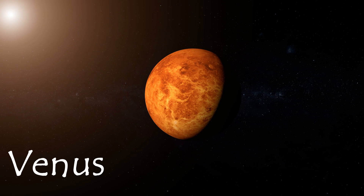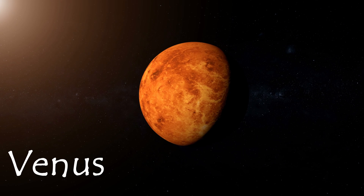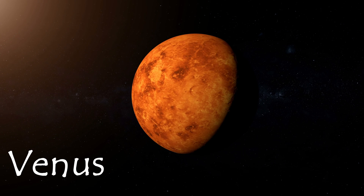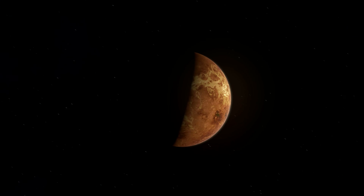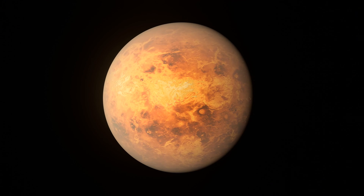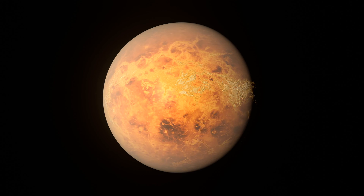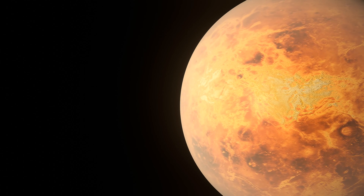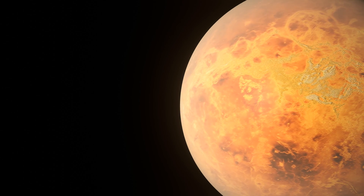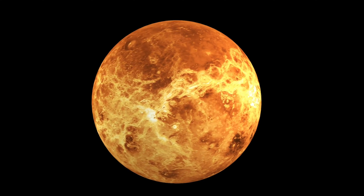Next in our solar system adventure is Venus, the second planet from the Sun. Because it is so similar to Earth in size and gravity, it is often called our sister planet, though the two have vast differences. Venus is the hottest planet in our solar system, with a surface temperature of approximately 900 degrees Fahrenheit, or 408 degrees Celsius. This is thanks to its thick atmosphere of carbon dioxide that traps the heat of the Sun. Venus is also a terrestrial planet with a solid core and a rocky surface, and it does not have a moon or ring system. Venus is the brightest planet in our solar system.